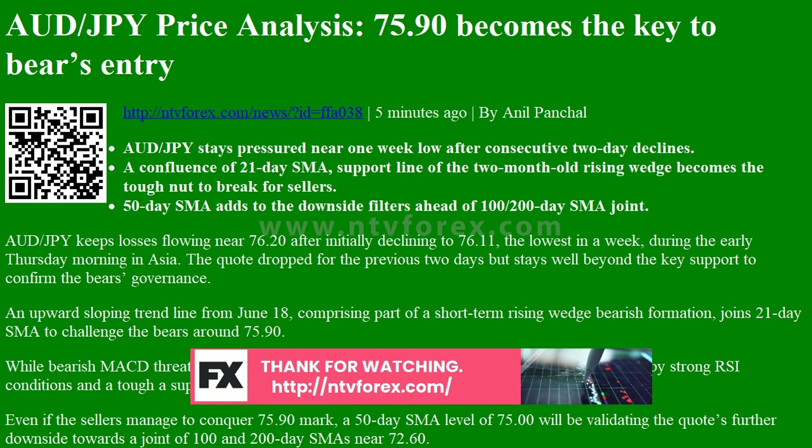AUDJPY daily chart: trend pullback expected. Key levels overview — today's last price: 76.20; daily change: 0.15 (0.20%); daily open: 76.35. Daily SMA 20: 75.91; daily SMA 50: 74.95; daily SMA 100: 72.38; daily SMA 200: 72.58.